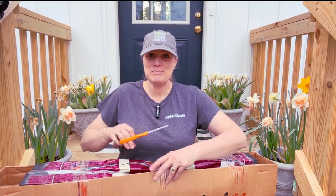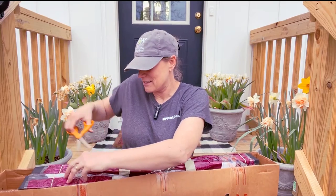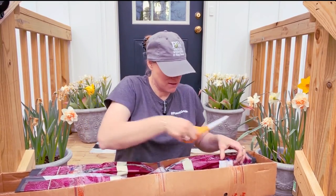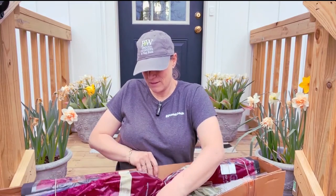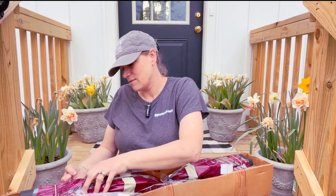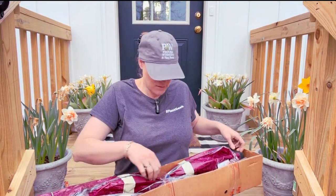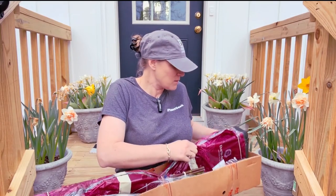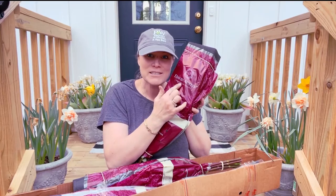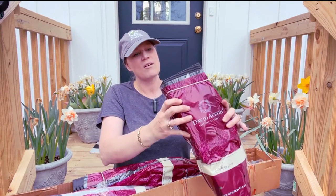I can already smell how wonderful they are. Oh, they smell wonderful.